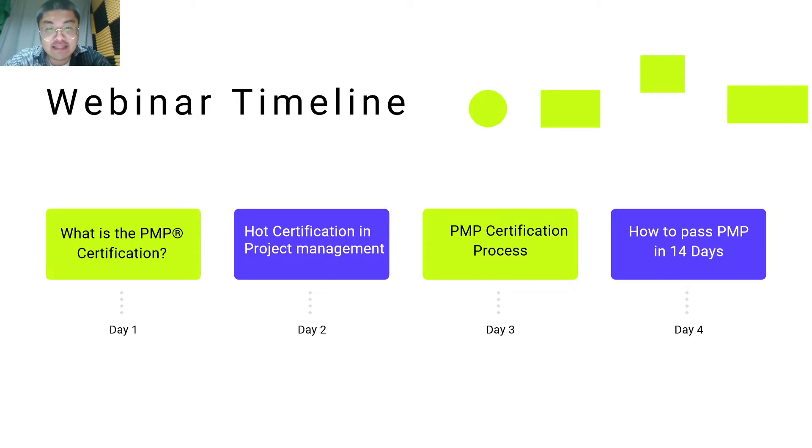The webinar is intended for anyone who is in the early stage of their PMP exam preparation and can help you prepare for the PMP certification exam from scratch. Watch the screen and let us tell you more about it.